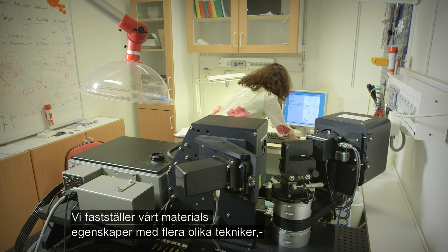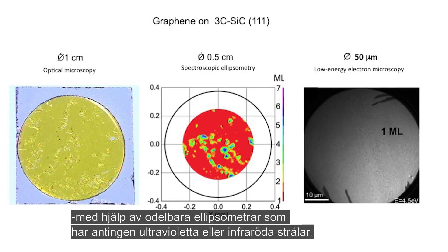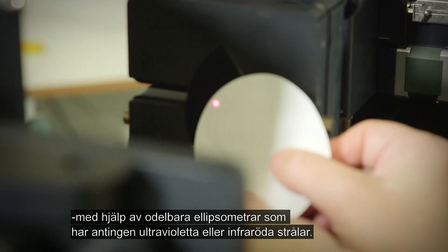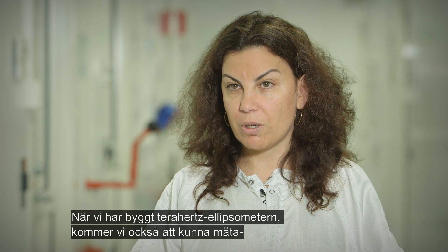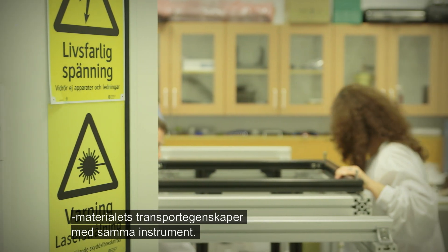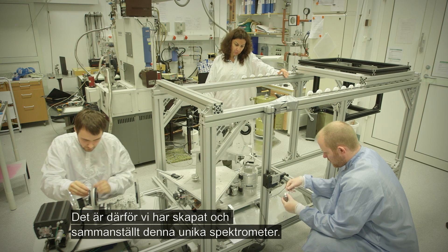Once the material is grown, we characterize it with a variety of techniques — optical techniques, mostly ellipsometry. We work with ellipsometers that are in the visible and ultraviolet range, also infrared ellipsometers. And now once we build our terahertz ellipsometer, we will be capable also of probing the transport properties of the material using this instrument as well. That's why we have designed and started putting together this nice, unique spectrometer that you see here.